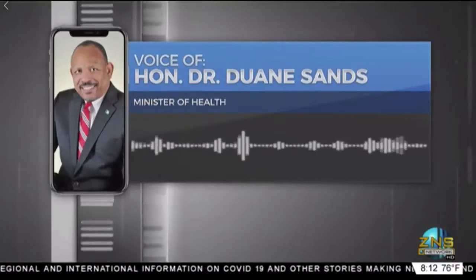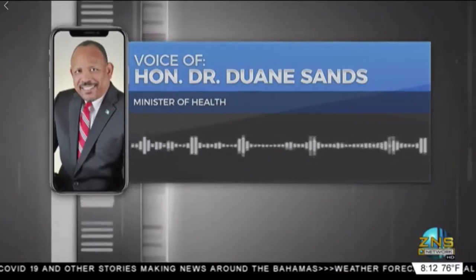Obviously, around the world, we've looked at how COVID-19 has been treated in many different countries. Here in the Bahamas, I imagine there is no unique difference.